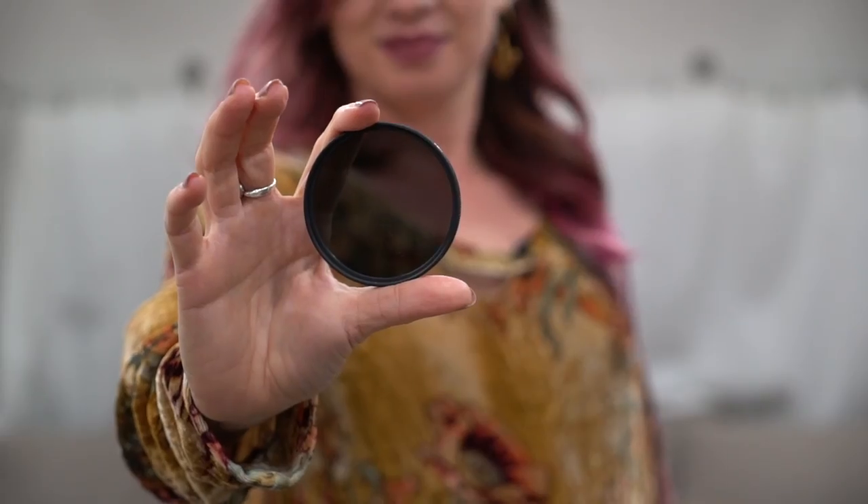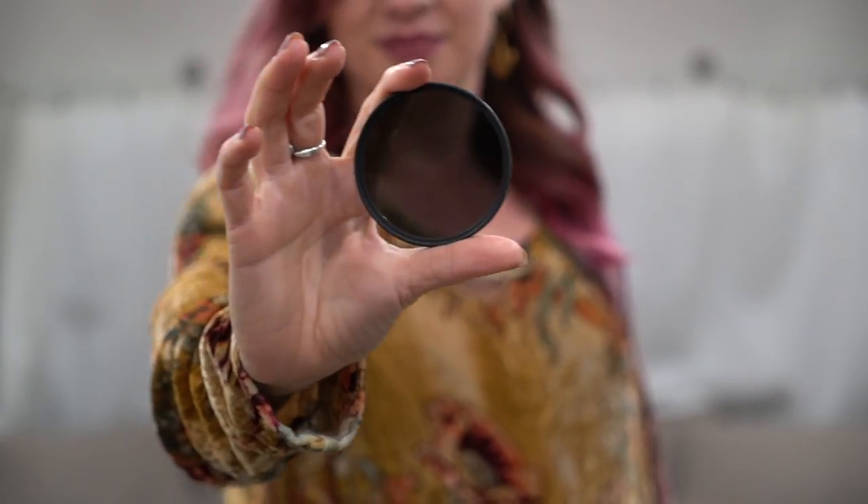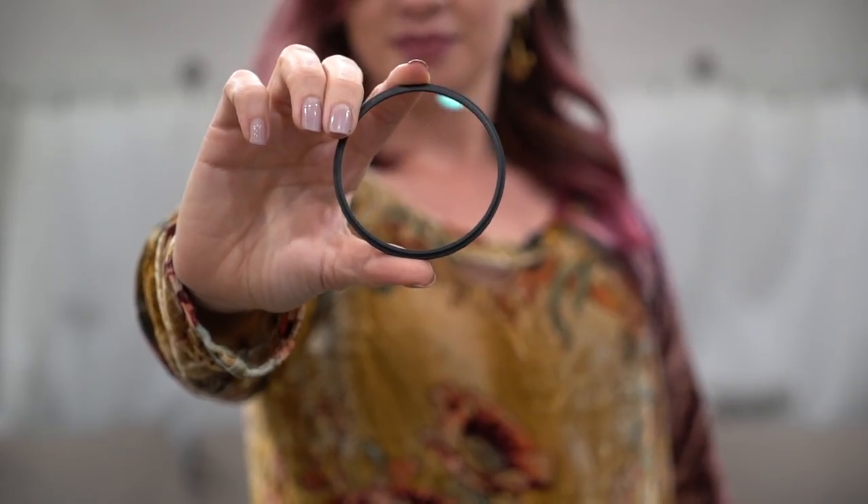ND and polarizing filters are kind of like sunglasses for your camera. The polarizing filter gets rid of any glare on a lake, a rock, or in the sky. An ND filter reduces the amount of light that hits the camera sensor. This here is a lens protector, which I'd highly recommend especially if you have expensive lenses — if you happen to drop one, this will break before your actual lens does and save you a lot of money.